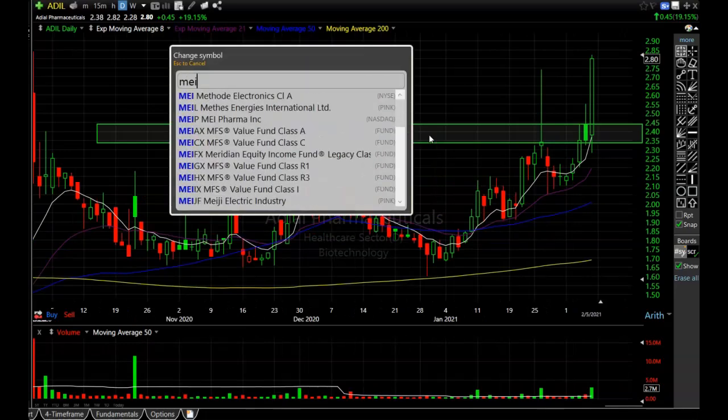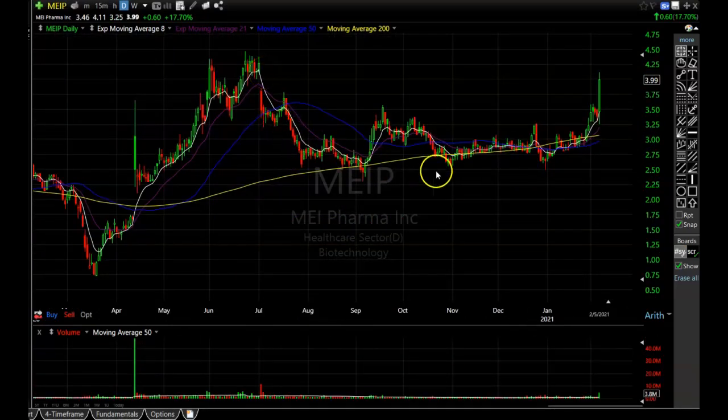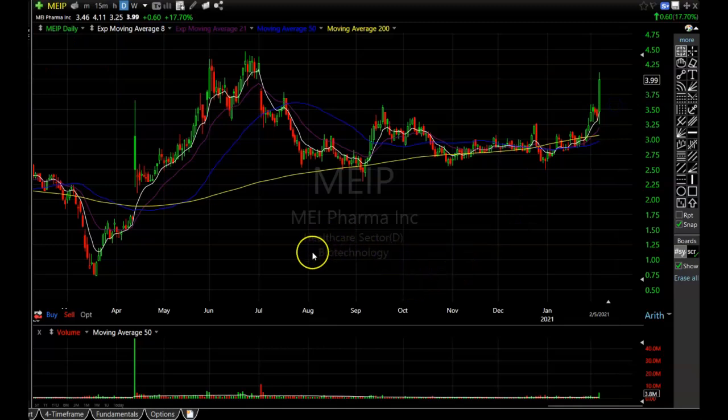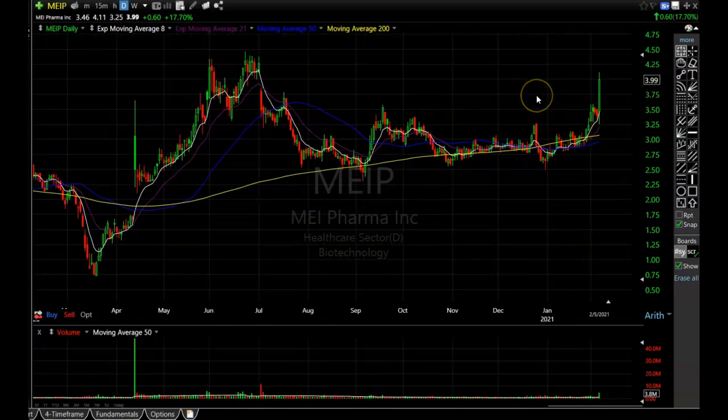Next is MEIP. It has a lot of volume coming in and is making a nice rounded bottom formation, busting through this resistance area. If it pulls back near that resistance area, that's a stock I'd be interested in buying. This is a biotech, so they can really start moving fast — if it comes down to that average it might only be there for a second, so you've got to be ready. MEIP might not even pull back at all because biotechs can really fly, but it's a very nice looking pattern.